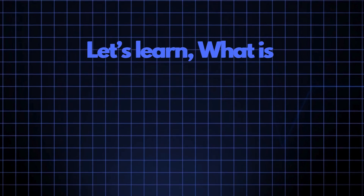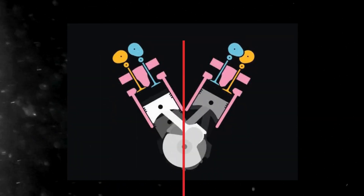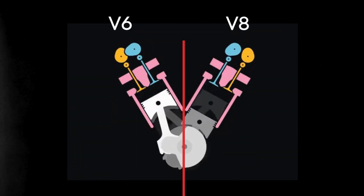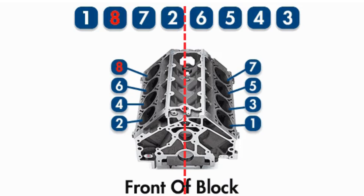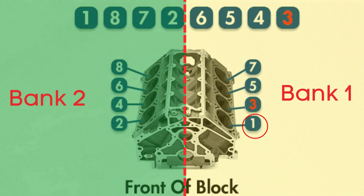Now let's learn what bank 2 is. In engines with multiple cylinder banks, like V6 or V8 engines, you'll have two sides, or banks, of cylinders. Bank 1 typically refers to the side of the engine where cylinder 1 is located, and bank 2 is on the opposite side.